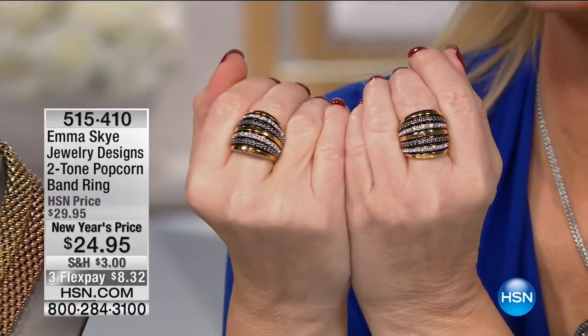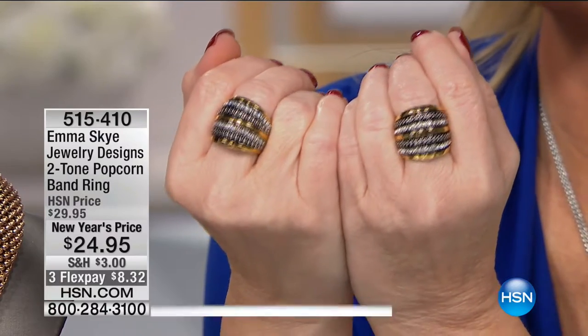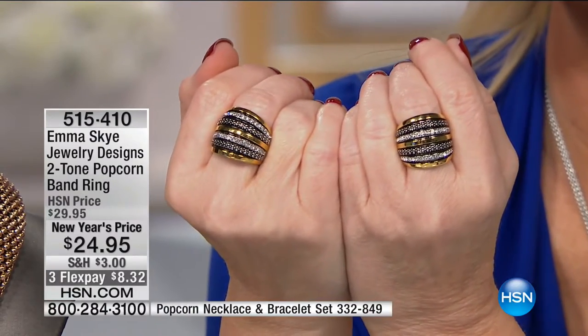She couldn't tell the difference. I can't tell — can you tell? You probably remember which hand I put it on, but could you tell the difference? One is $18,000, one is $24.95. I don't think so. Eight dollars and change to be able to get this ring home.